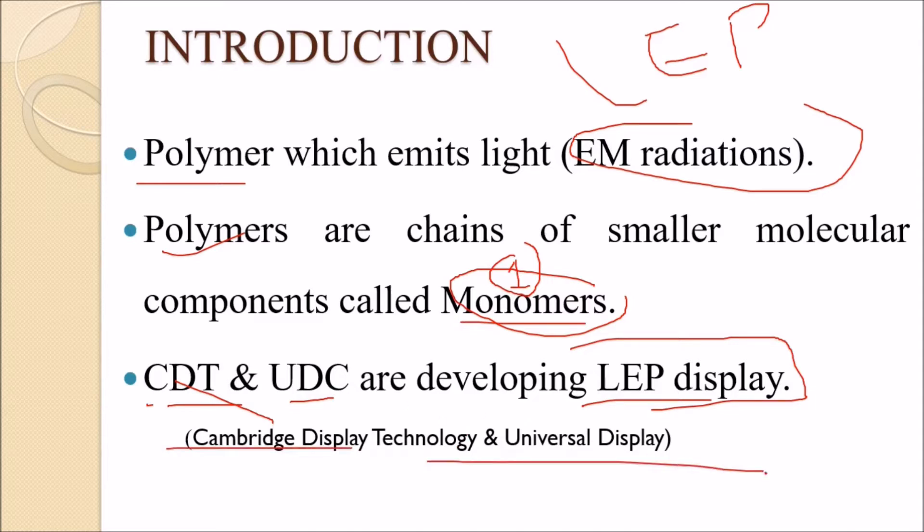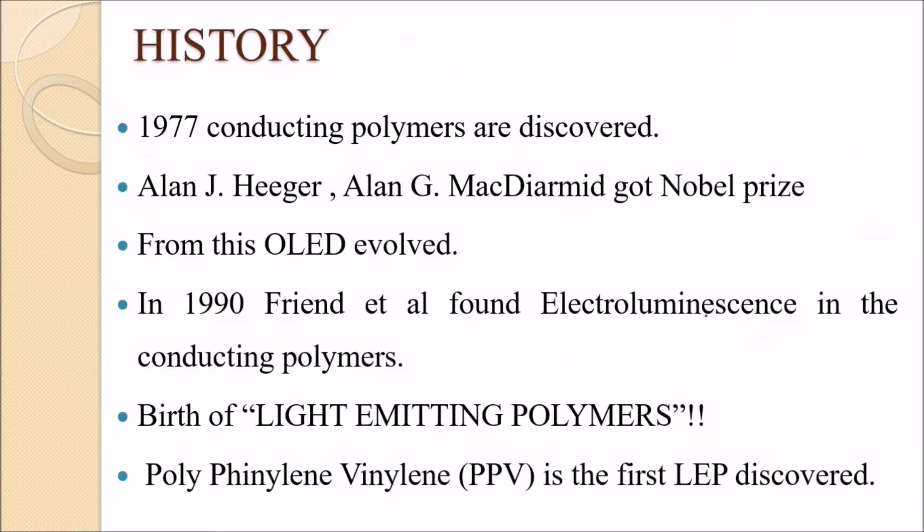Let's look at some history. In the 1970s, conducting polymers were created. For this work, Lang, Heeger, and MacDiarmid were awarded the Nobel Prize.